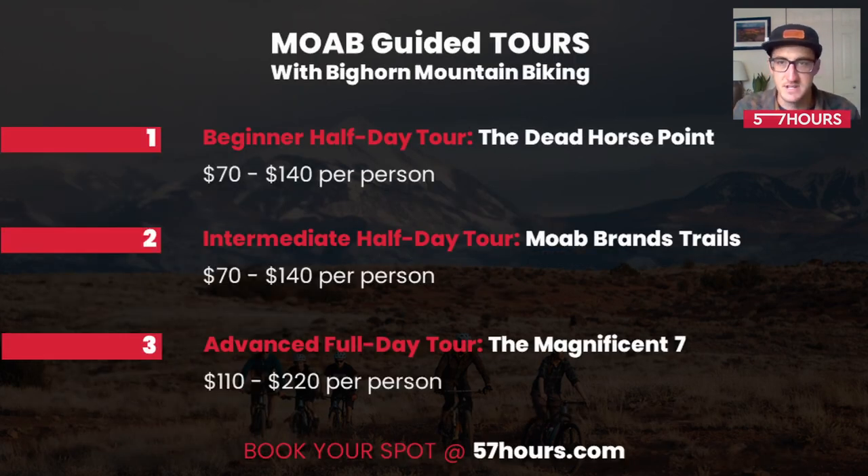Here are some pricing details of what we offer at Bighorn Mountain Biking — starting at $70 with your own bike and going up to $140 per person depending on what bike you choose with us. Dead Horse Point is a good option there. The intermediate-level tour at the Moab Brand Trails has similar pricing, given the wider range of riding. And then the advanced full-day tour at Mag 7, which includes a shuttle. Thank you — I appreciate everyone who joined in to learn more about Moab mountain biking.